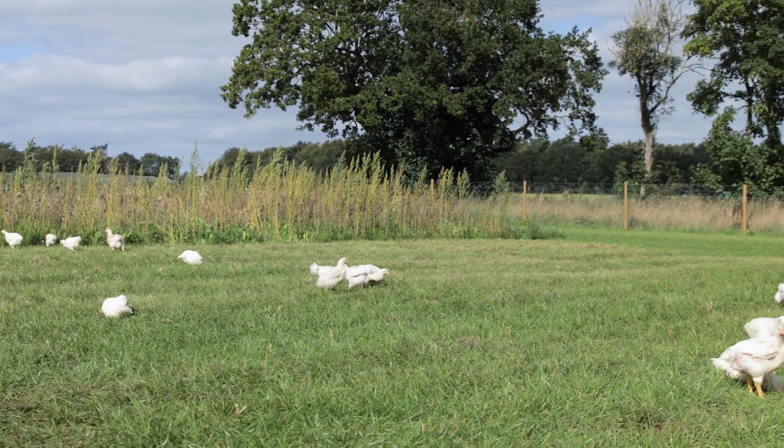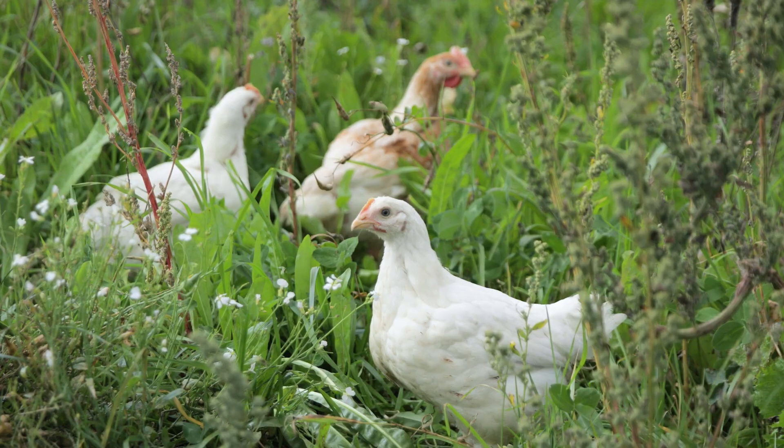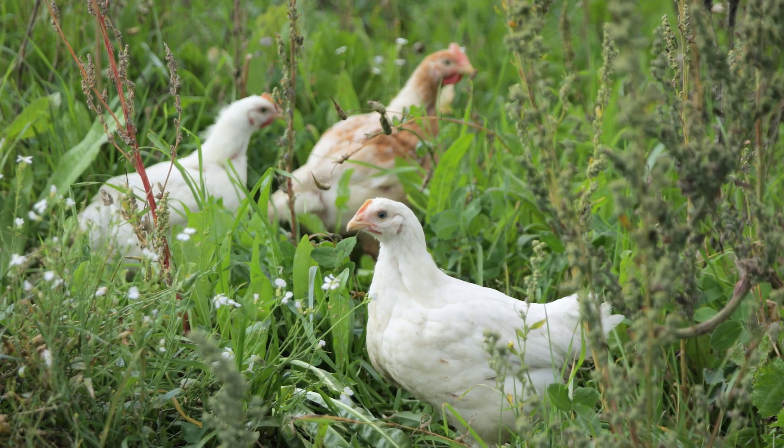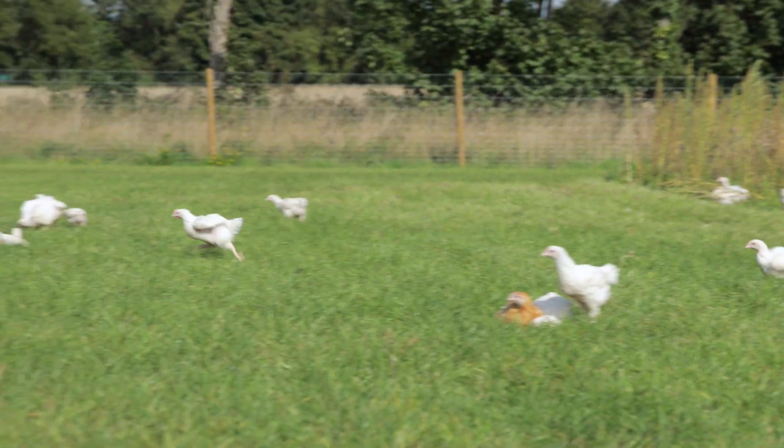The third type is free-range. These are the chickens which are allowed to roam outside, benefiting from natural light outdoors and more space back in the barn as well. These chickens display a whole range of classic natural chicken behaviours.